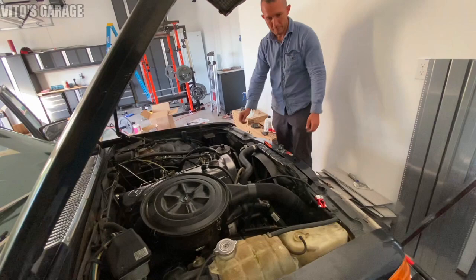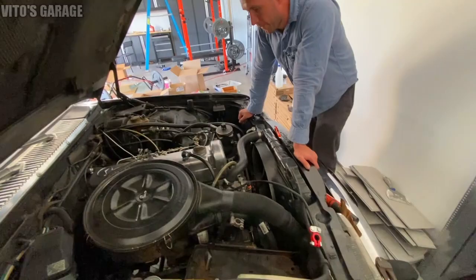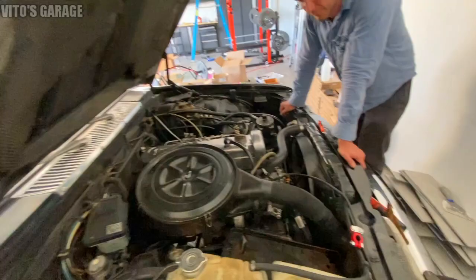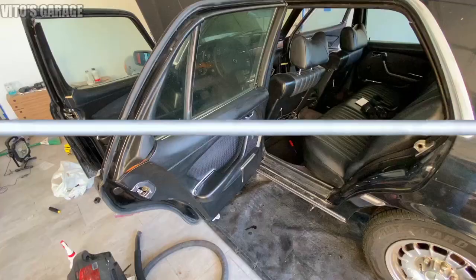The owner really gave it a lot of love - new injectors, a bunch of things, and I'm seeing some new coolant hoses as well. It's an amazing car. I've got to finish the interior conditioning and start this car - that's the task for tonight.